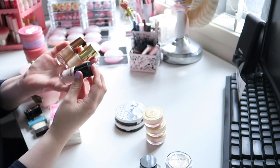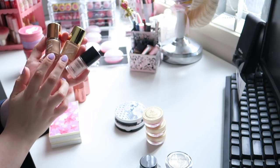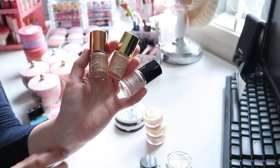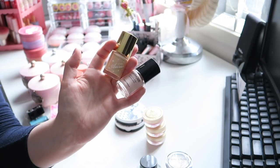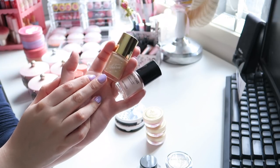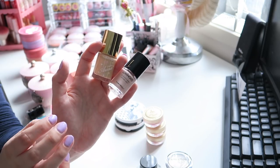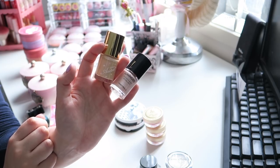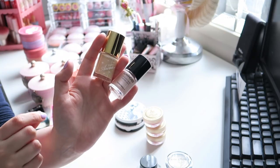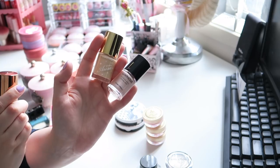I have the Tony Moly Luminous Goddess Aura Crystal Light Collection — there's bronze, gold, and pink. These are really beautiful but I also don't highlight my face that much. The bronze I definitely don't use, so I don't want to keep it. The gold I don't get much use out of either. I feel like the pink looks the best on my skin. I hate splitting up collections — it's almost like an OCD thing for me — but if I'm getting rid of one, I want to get rid of them all. However, the pink does look nice and I don't have anything else like it, so I'm going to be brave and just keep one.